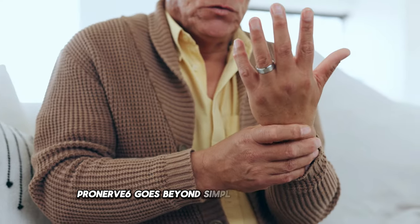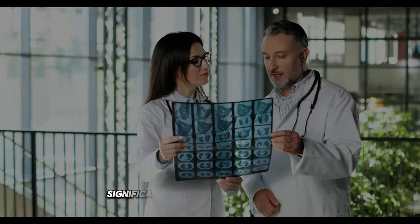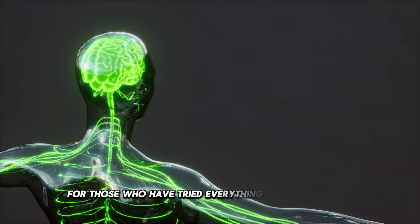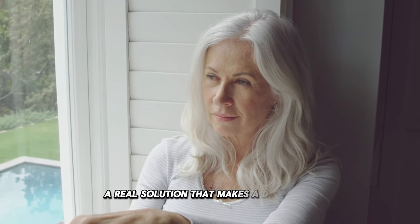ProNerve 6 goes beyond simply relieving symptoms. It offers a holistic approach to restoring nerve health, significantly improving quality of life. For those who have tried everything without success, ProNerve 6 comes as a new hope — a real solution that makes a difference.